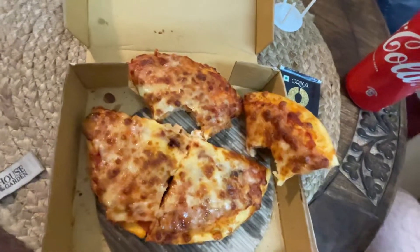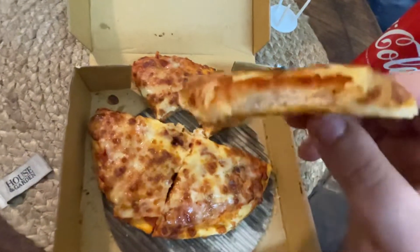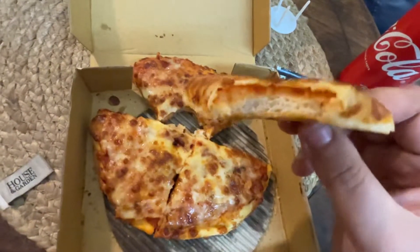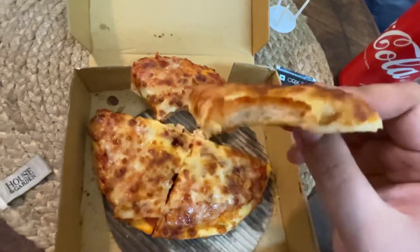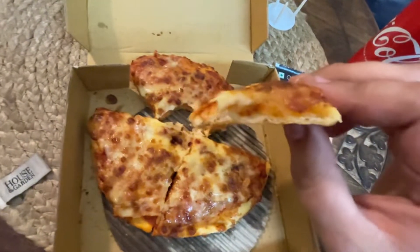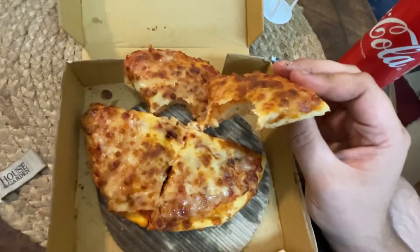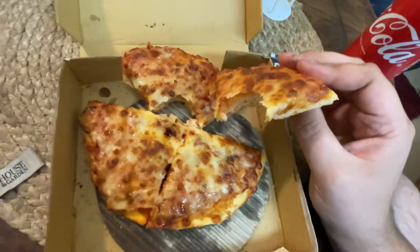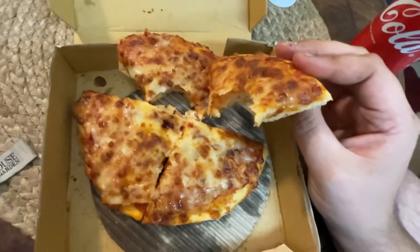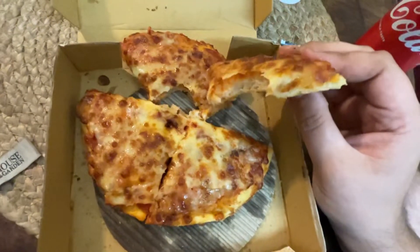One thing is the crust — as we pointed out, it looks really bready. And when you take a bite, it feels like the cheese was a bit of an afterthought because it's not blending in. The moment you take a bite, what's essentially happening is that the cheese is separating from the bread. You're left with a mouthful of bread at one end, which is really not a very good feeling.